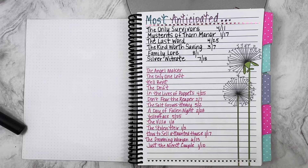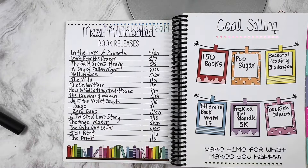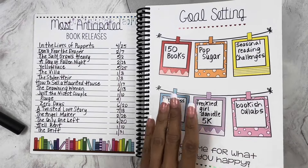Here is a list of my most anticipated for 2023. I did get to every single book that was on my most anticipated list. For my goals, I did surpass my 150 book goal. I did not complete my PopSugar challenge, and you'll see my final goals at the very end. But these were the goals that I set for myself for 2023.